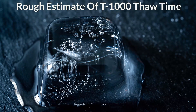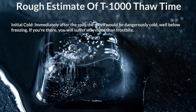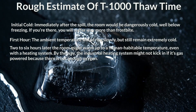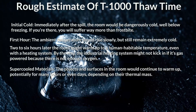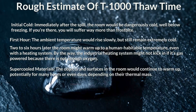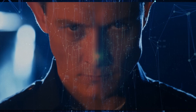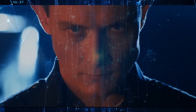So, a rough estimate of thaw time. Immediately after the spill, the room would be dangerously cold, well below freezing — if you're there, you will suffer way more than frostbite. In the first hour, the ambient temperature would rise slowly but still remain extremely cold. Two to six hours later, the room might warm up to a human-habitable temperature, even with a heating system — though an industrial gas-powered heating system might not kick in because there's not enough oxygen. The objects and surfaces in the room would continue to warm up, potentially for many hours or even days. The T-1000, being a 60-liter, 15-gallon volume of metal, would be significantly influenced by the lingering cold. The super-cooled surfaces and the nitrogen gas would act as a constant source of cold, delaying the T-1000's recovery.